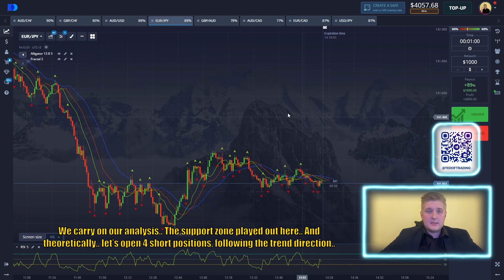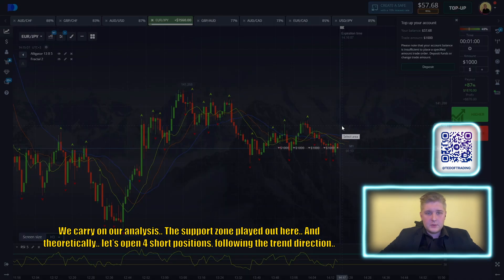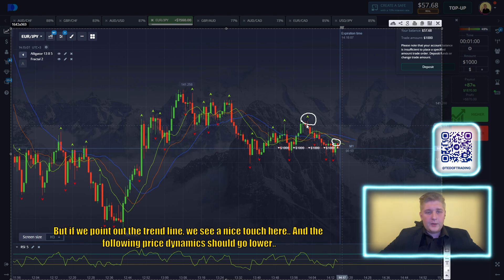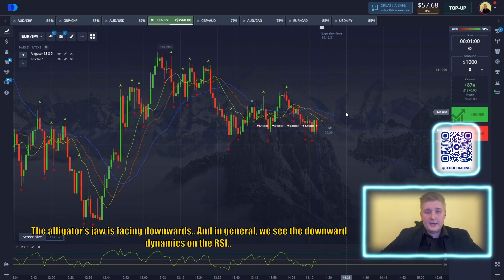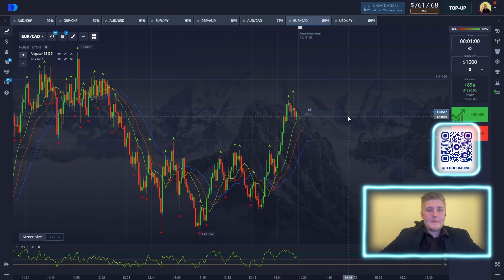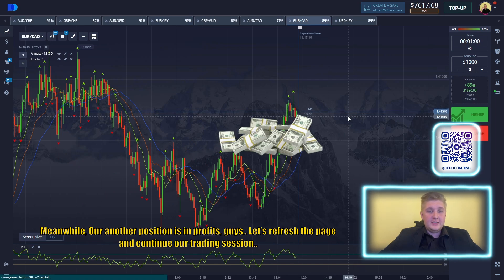We carry on our analysis. The supply zone played out here, and let's open short positions following the trend direction. We also see a good correction. I'd better open right here. If we point out the trend line, we see a nice touch here and the following price dynamic should go lower. The indicator drops are facing downwards, and in general we see the downward dynamics of the RCI. So we're opening a short position. Another position is in profit. Let's refresh the page and continue our trading session.